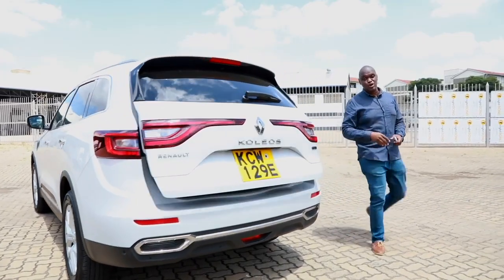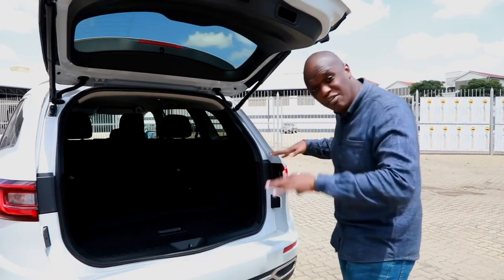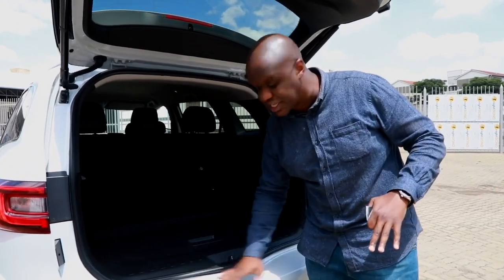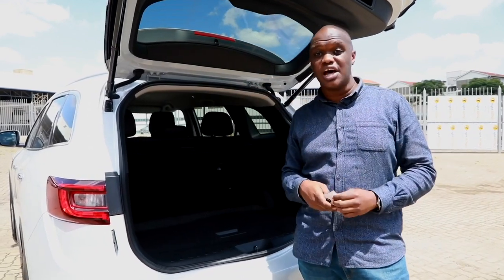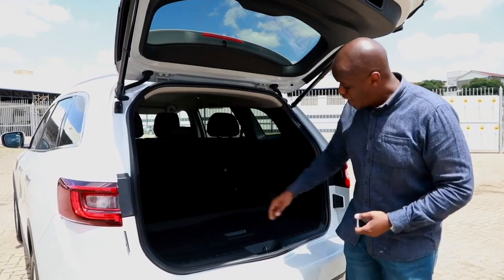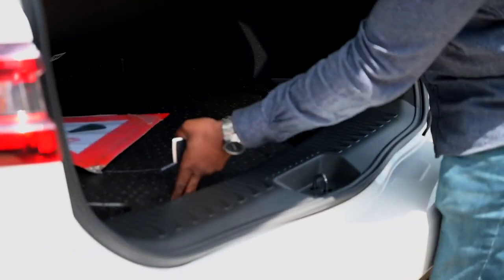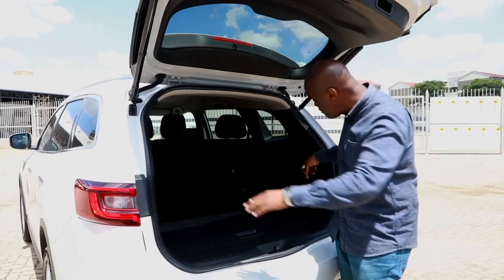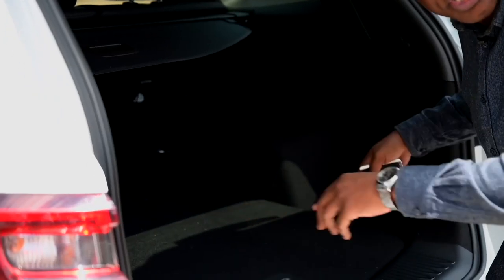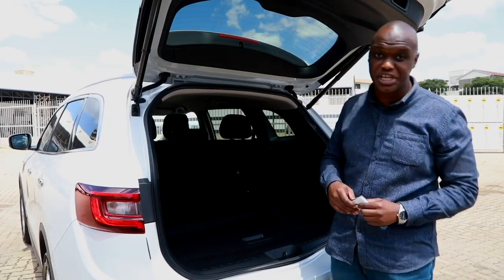Coming round to the boot, we have a powered tailgate that opens to reveal a large, very usable space with a low load sill — about 438 liters of capacity, putting it on the same level as most other cars in this segment. Under the floor, we have a full-size spare tire, which you don't see a lot nowadays, and the subwoofer for the Bose 12-speaker surround sound system. We also have loads of small storage areas, tie-down points, and a 12-volt socket.